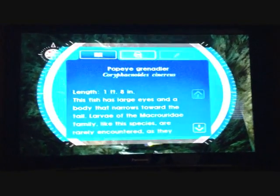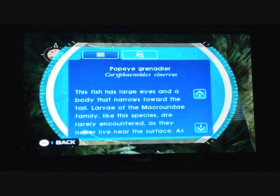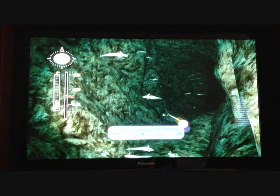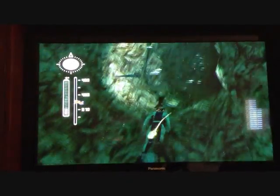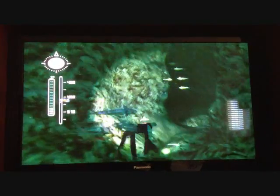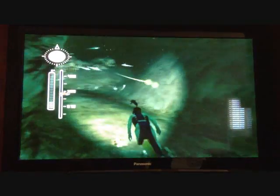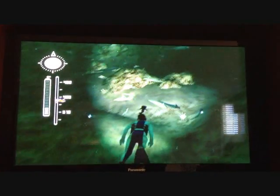These are Popeye Grenadiers, with large eyes and a narrow-looking body. They're very rare because no one ever really sees them — they are so far deep. They do glow, like a lot of animals down here. Every animal down here has to be adapted to the incredible depth and pressure, temperature, and very, very little light.